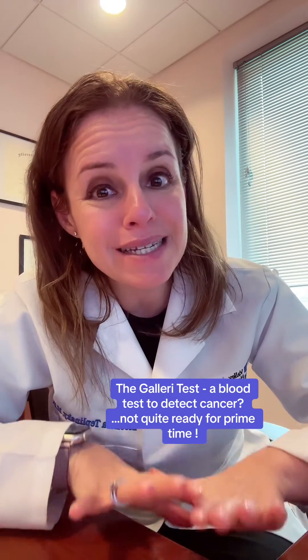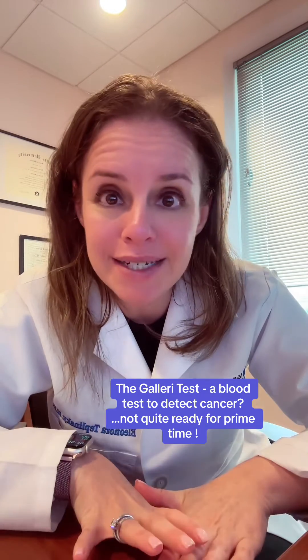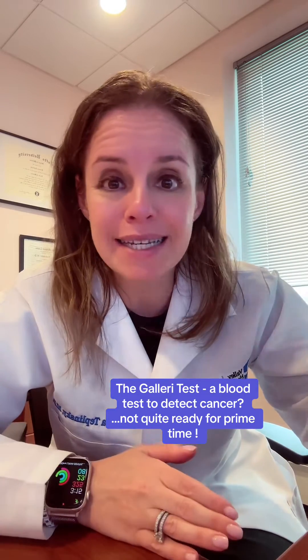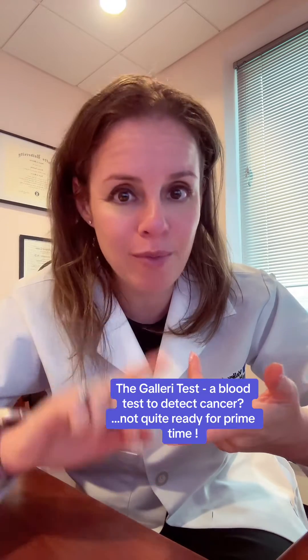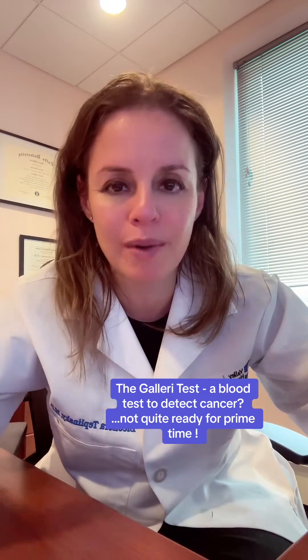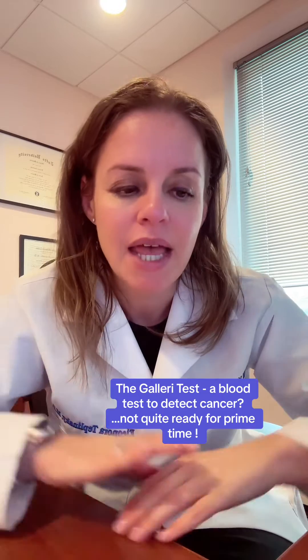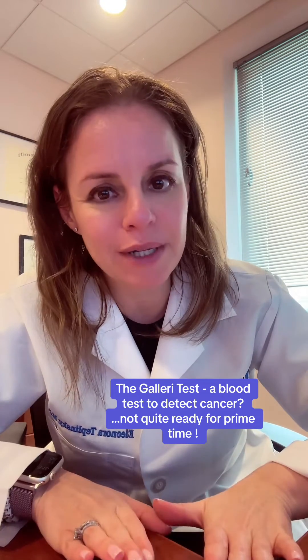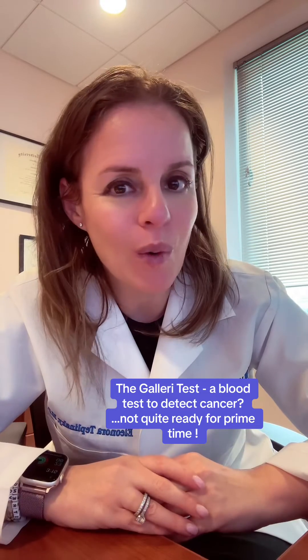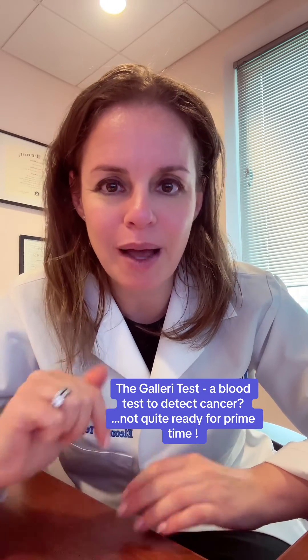Most importantly, the Galleri test does not replace standard screening tests. Even if the result is negative, you should still be going for your mammogram, your colonoscopy, your pap smear, prostate screening, and all of that. So I think it's promising, but not ready for routine use just yet. Let me know all of your questions — put them in the comments.